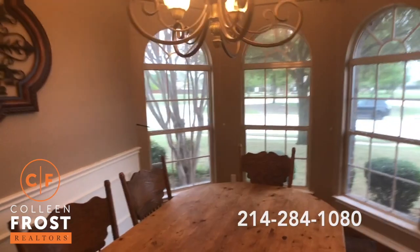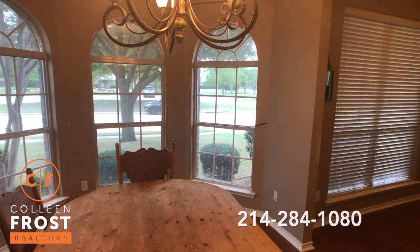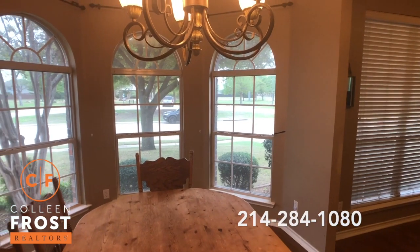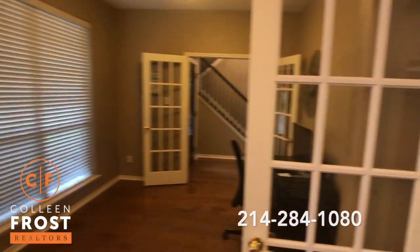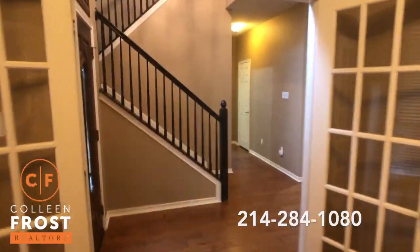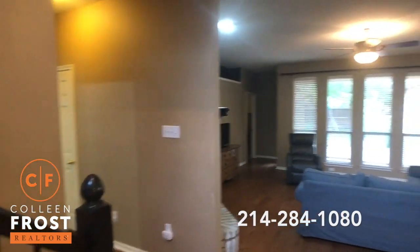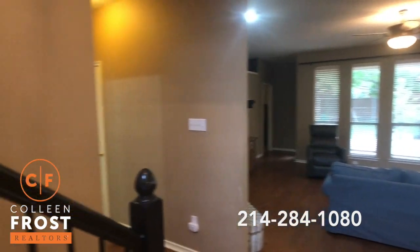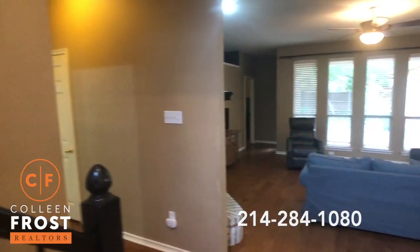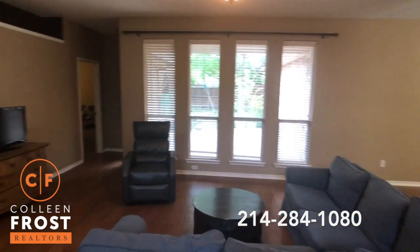You'll also notice we have solar screens on — that's great for the summertime. And look at your views of Mustang Ridge Park. I wish we had smell-o-vision so you could smell how great it is in here. Neutral paint throughout. We'll come into the family room, again with gorgeous views of your backyard.